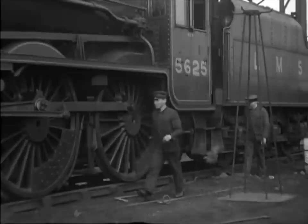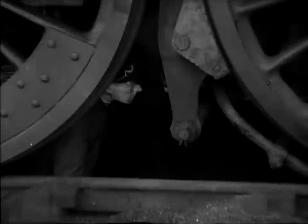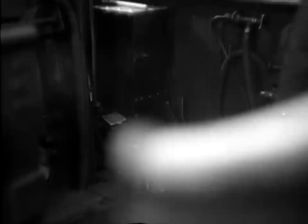Engines should receive a careful examination by the driver. On the first engine, the fireman is about to get down into the pit to rake out the ash pan, while the driver makes his examination. The driver leaves his examination to comply with the fireman's request to open the damper. The damper should, of course, have already been opened.